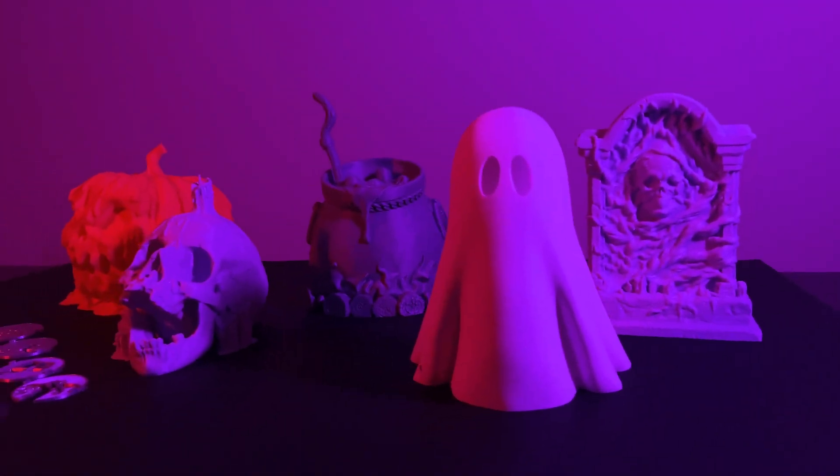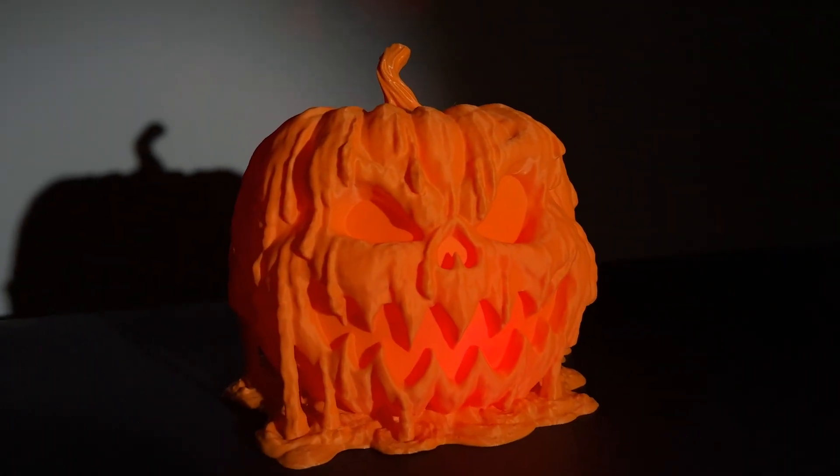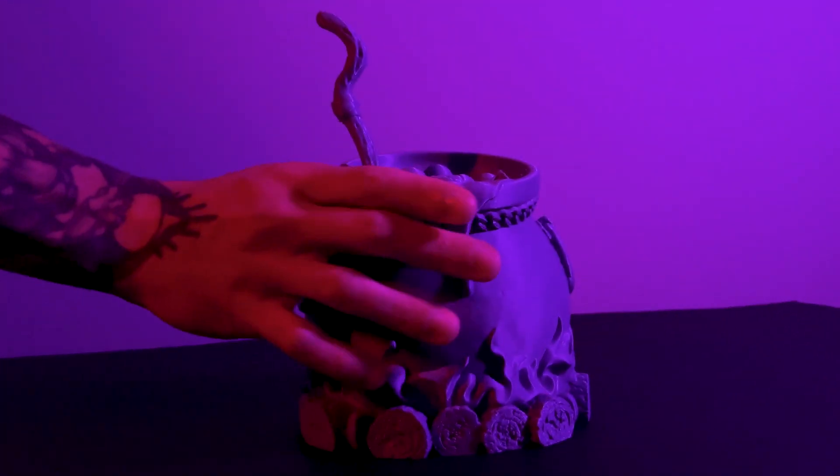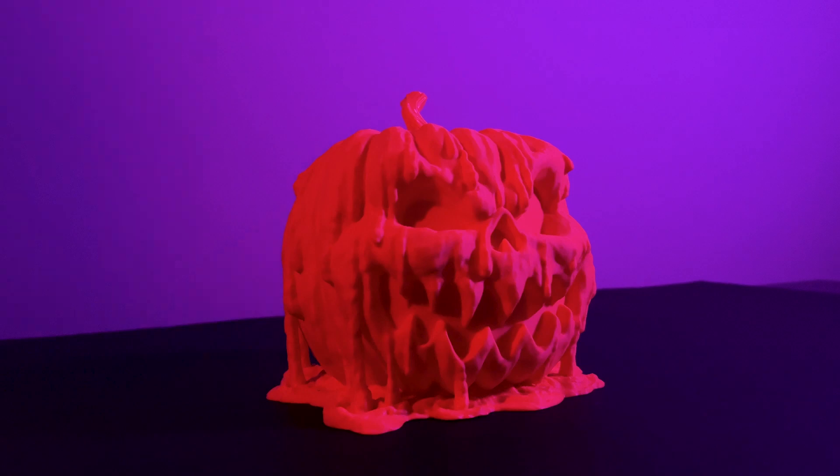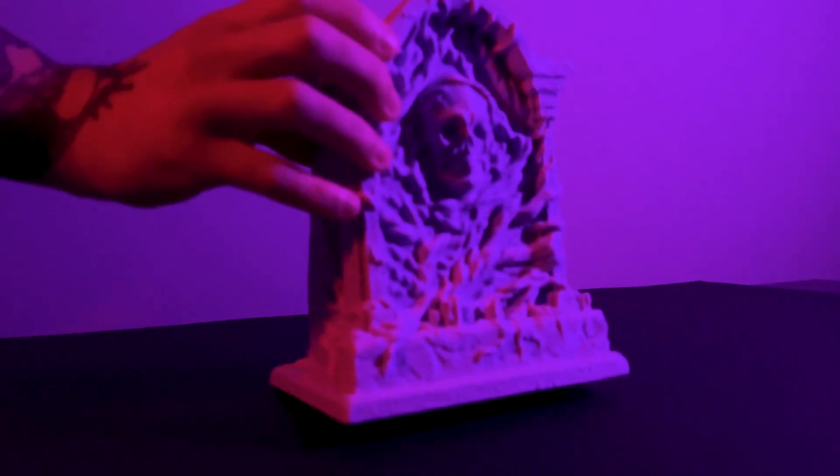This week's Halloween collection is so good it's blinding. Completely new light designs, all Halloween themed: the Ghostly Presence, the Witch's Cauldron, the School Candle, the Curved Pumpkin, the Tombstone.